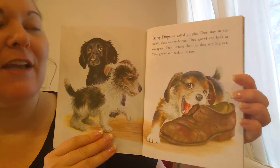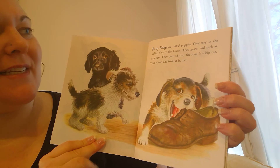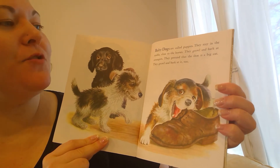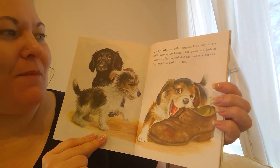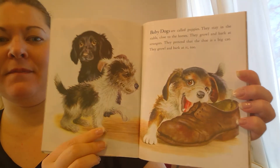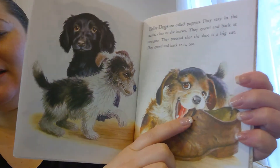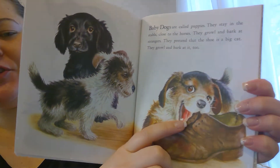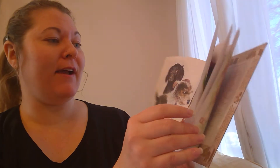Baby dogs are called puppies. They stay in the stable close to the horses. They growl and bark at strangers. They pretend that the shoe is a big cat and growl and bark at it too. There are the puppies. Can you tell what this puppy is doing? He's chewing the shoe. That's kind of yucky, but dogs like to do that.